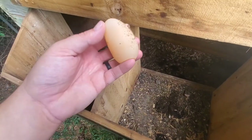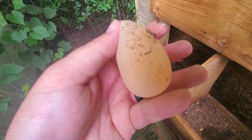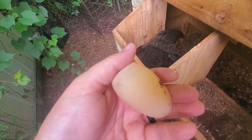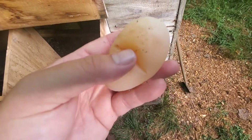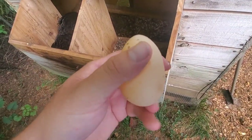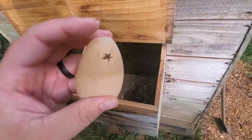I found this egg today while going out to my chicken coop. It's a soft egg — if you've ever seen one of these or had one, it's literally just like a little water balloon. There's no hard shell, it's almost just the membrane, like a little water balloon.